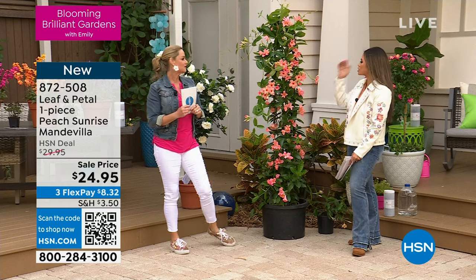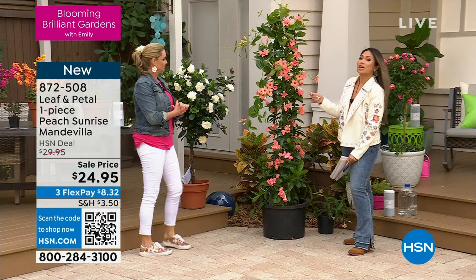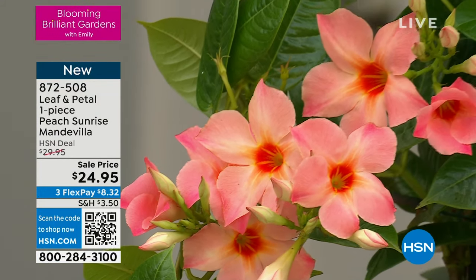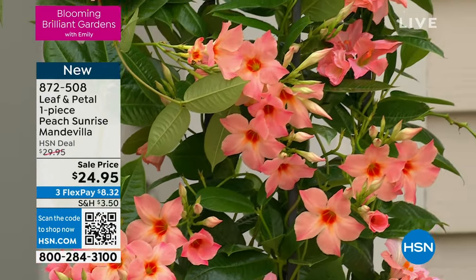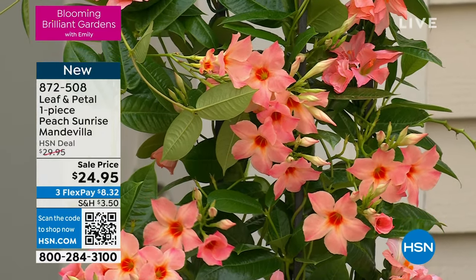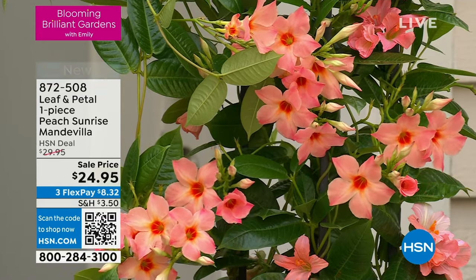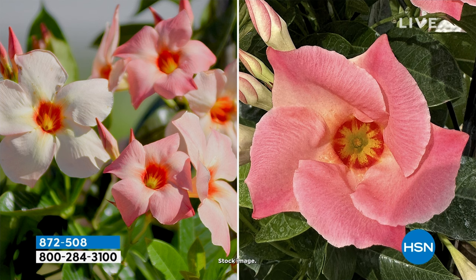That ombre color is to die for. Look at how many blooms come out on this — you're going to get a plant that gives you endless joy. This is about being able to decorate your patio easily but substantially. You're really getting value with this plant at $24.95. Your order number is right there on the screen — with only about 400 in quantity available, it's not going to last. 872-508 is the order number — jump on that quickly.